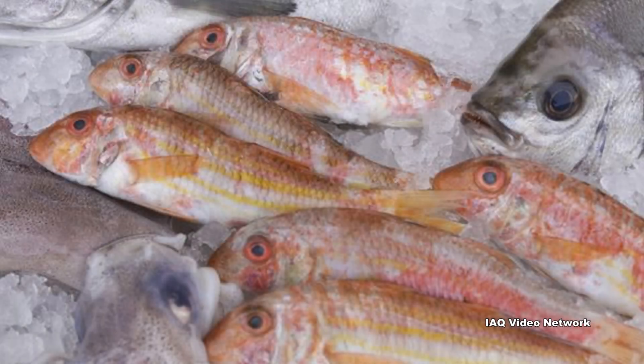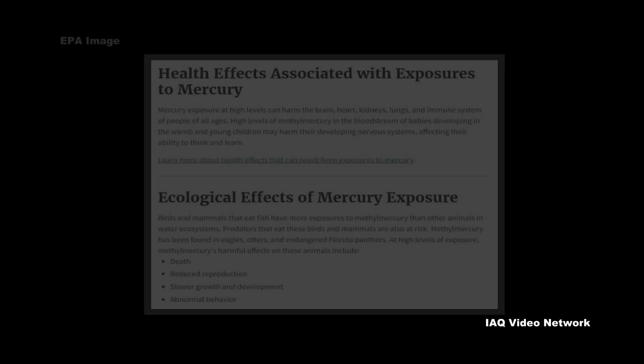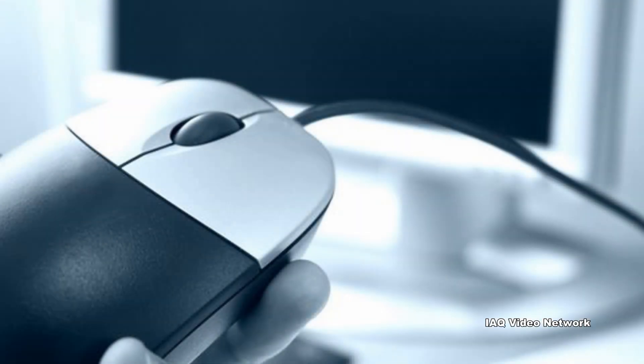Exposure to organic mercury compounds can also come from eating foods that contain it. These are just a few of the many things to know about mercury and potential exposure risks. To learn more about this or other indoor air quality, industrial hygiene, environmental health, or safety issues, please visit the website shown on the screen.